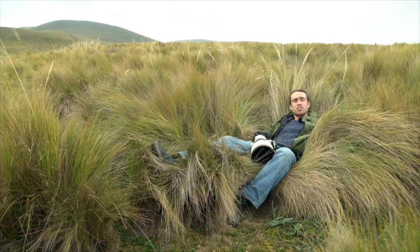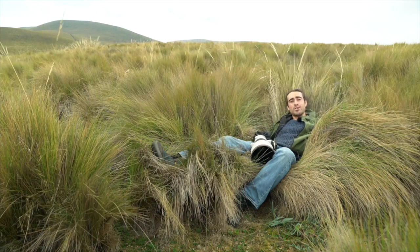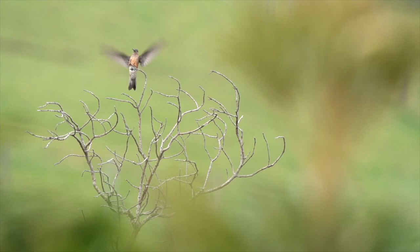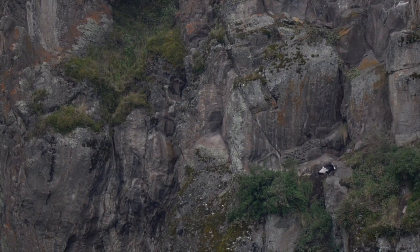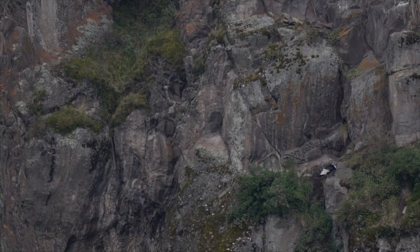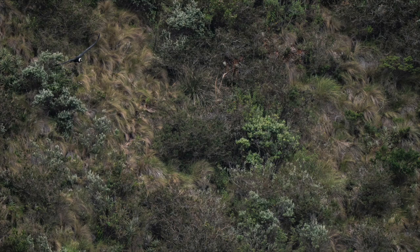This is Páramo grassland and it's not just good for lying around in — it's also home to some really cool species. We've already seen a giant hummingbird, but for me the star of the show is the species that's fighting back from the brink of extinction here. It can weigh up to 13 kilos and has a wingspan of up to two and a half meters: the Andean condor.